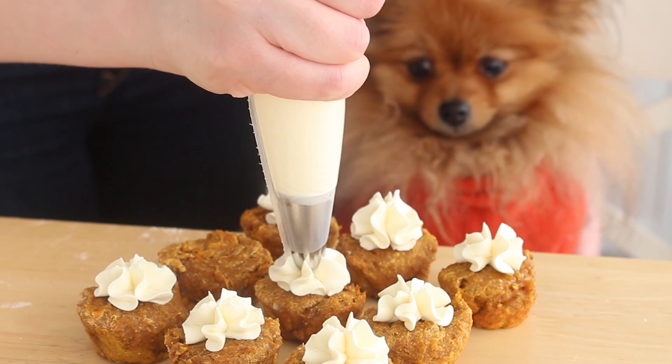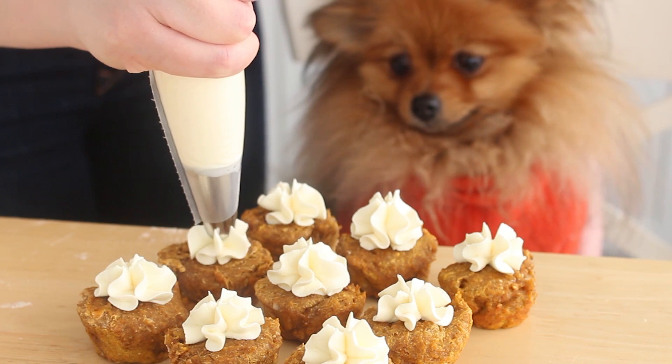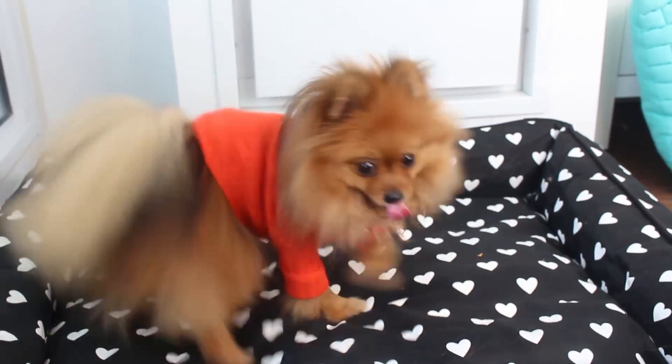Hello everybody, welcome back. Happy Thursday. So today is another episode of Paddington's Pantry where my puppy Paddington and I make some puppy-friendly desserts. So if you want your dog to enjoy pumpkin spice just as much as you are this season, this is the perfect recipe for you.